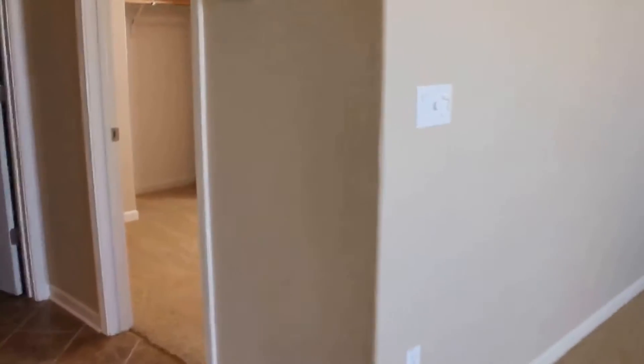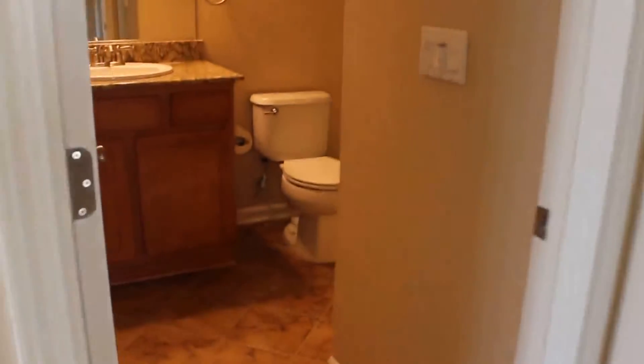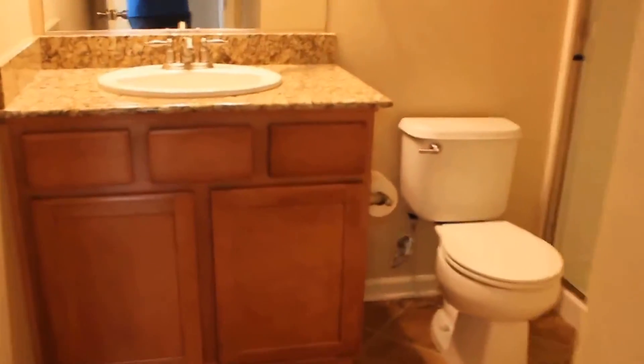Let's take a look at the bedroom first. This is the downstairs bedroom — it does have a nice size closet. And across the hall is a full bath. It does have granite in the bathroom as well, tiled floors, and this one has a walk-in shower.